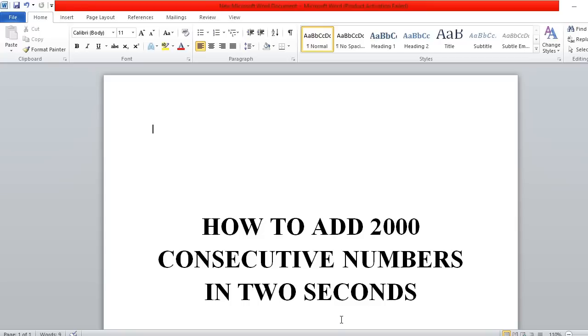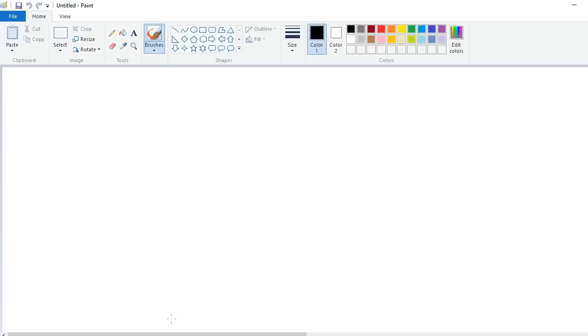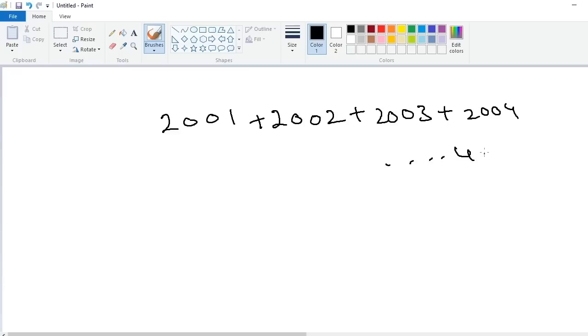I will explain this logic with the help of example problems. For example, I want to add 2000 consecutive numbers from 2001 to 4000 — that means 2001 plus 2002 plus 2003 plus 2004 up to 4000. The answer is 6,001,000.